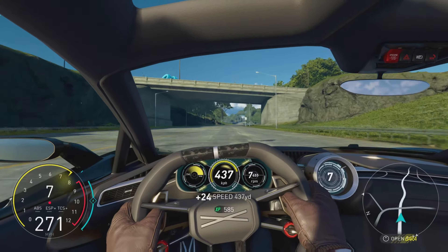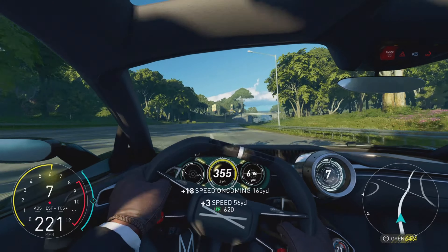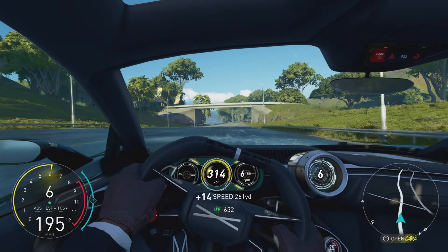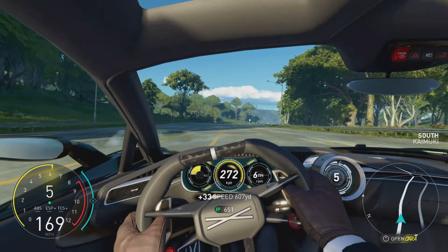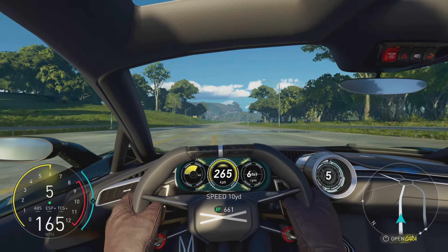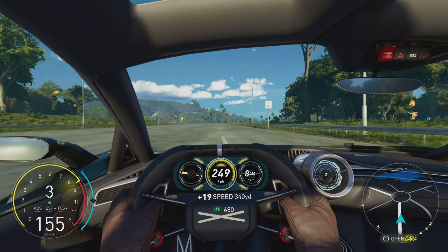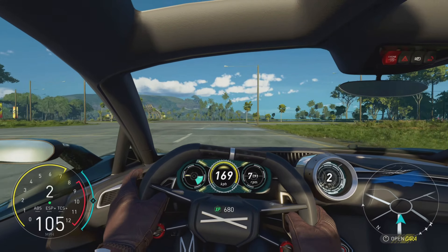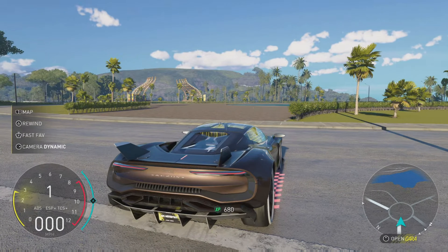That's 7,700 RPMs. This car tops out at around 298–299, so it's not as fast as the Bugatti, which is obvious. This car costs about 1.2 million dollars — and I just happened to have 1.4 million, so I might as well buy it. Let's head somewhere else and do a little burnout.